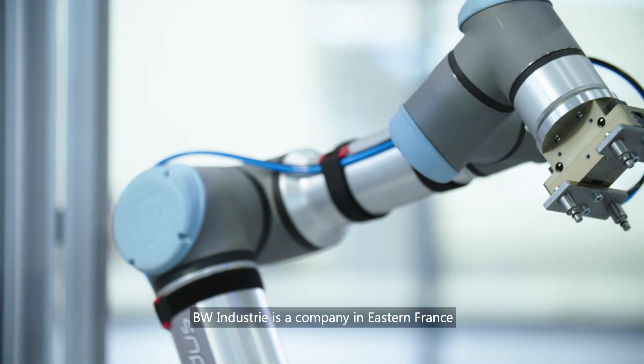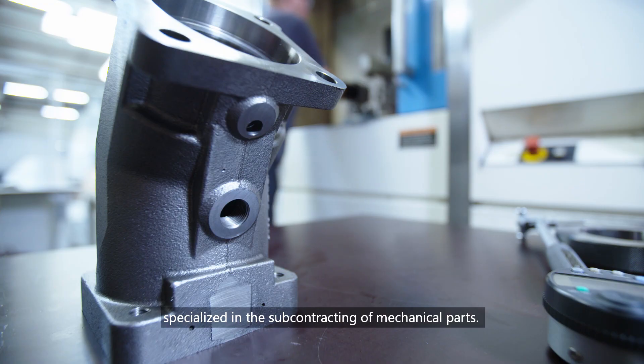BW Industries, a company in eastern France specialised in the subcontracting of mechanical parts.